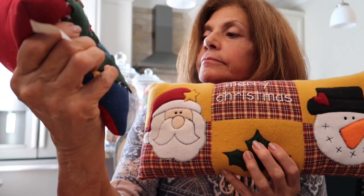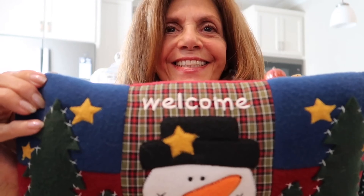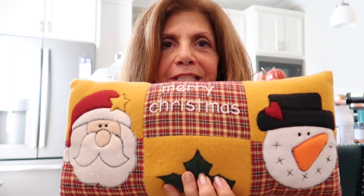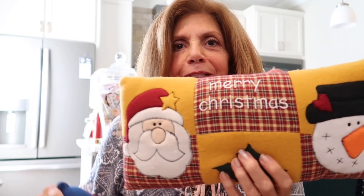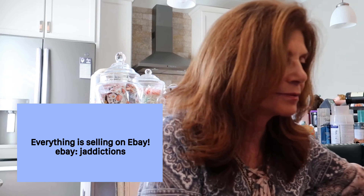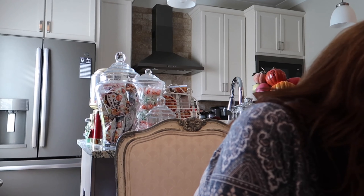I've got two Christmas pillows in felt — they are so soft. They're the lumbar style. This one says 'Welcome' and this one says 'Merry Christmas.' They're both in felt, very very soft and really sweet, and they'll probably be about $7 for the pair.